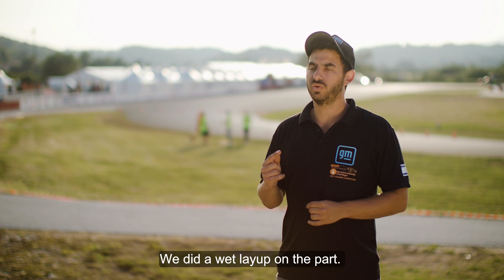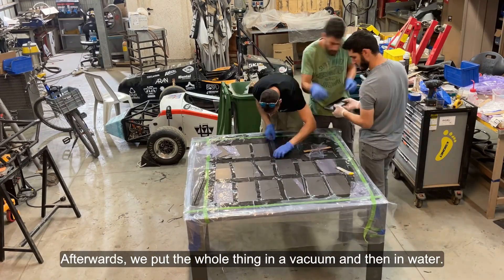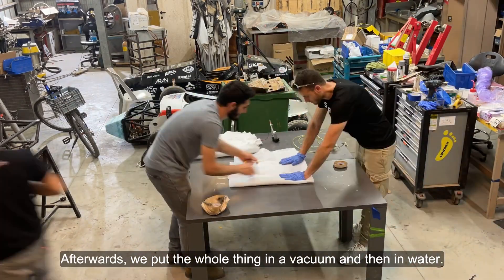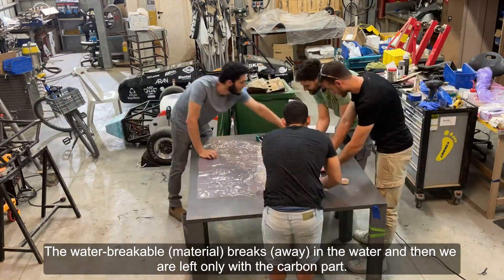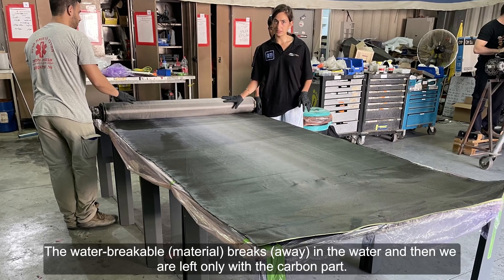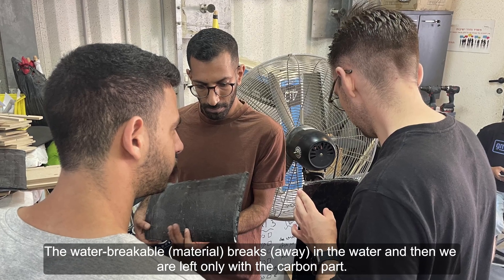We do a wet layup on the part. Afterwards, we put the whole thing in a vacuum and then in water. The water-breakable mandrel breaks in the water, and then we are left only with the carbon part.